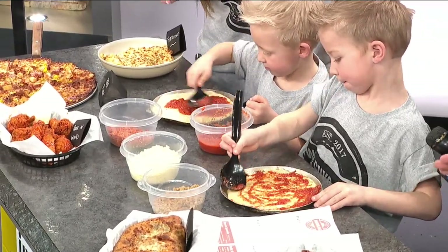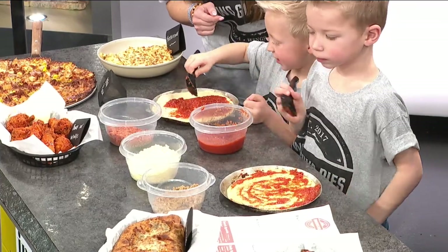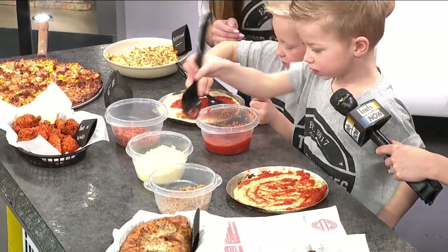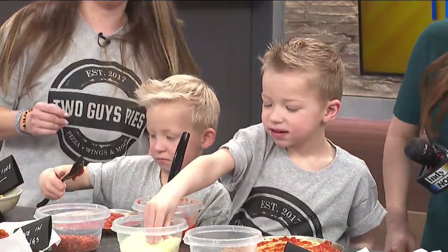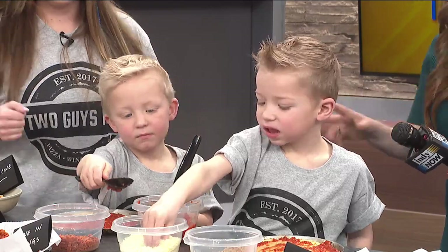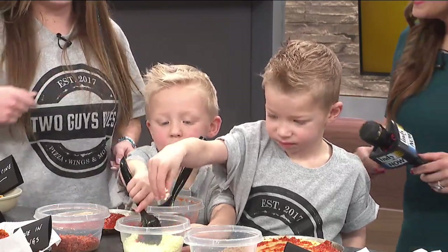All right guys, after the sauce, what's next? Cheese. Cheese — or do we put pepperonis next? Whatever you want. You guys are the experts, get in there. Use your hands.